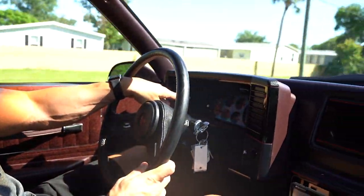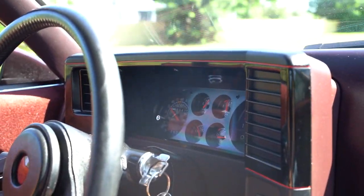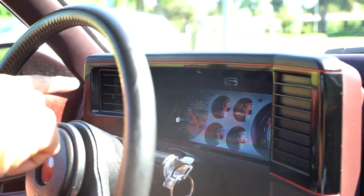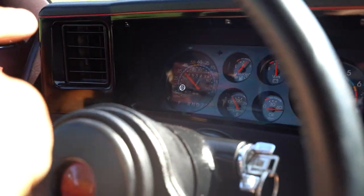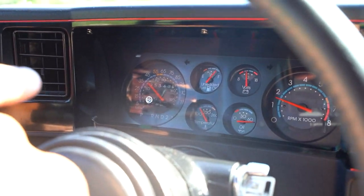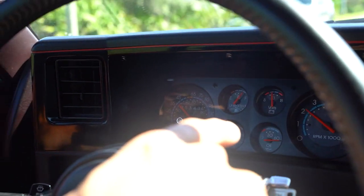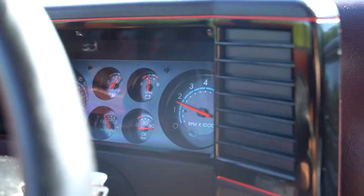The speedometer is accurate — not only functioning, but not bouncing all over the place. Fuel gauge works. Battery voltage works. Oil pressure is working. Temperature is coming up — we just started the car. The RPM gauge is functioning; you can see it as I hit the gas.